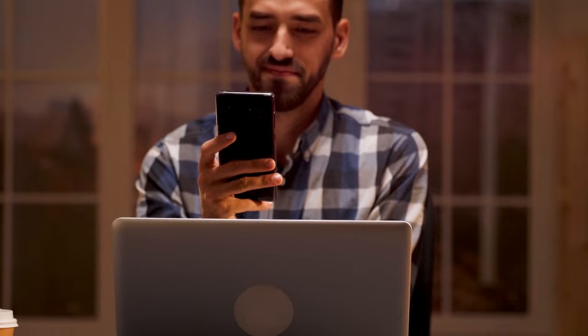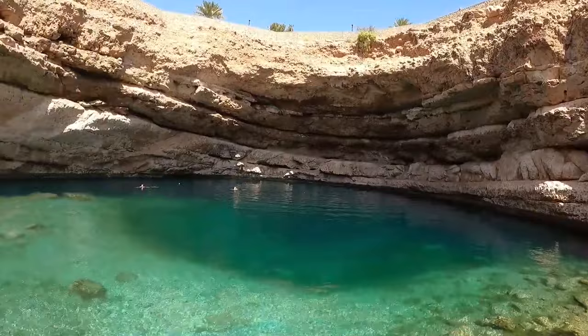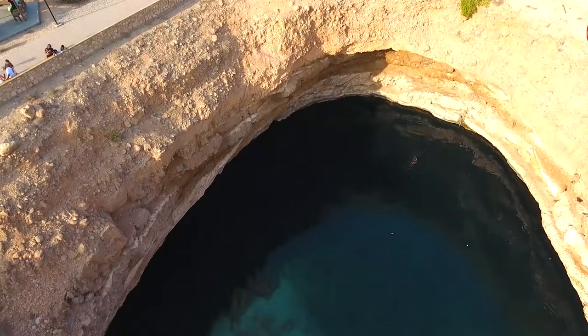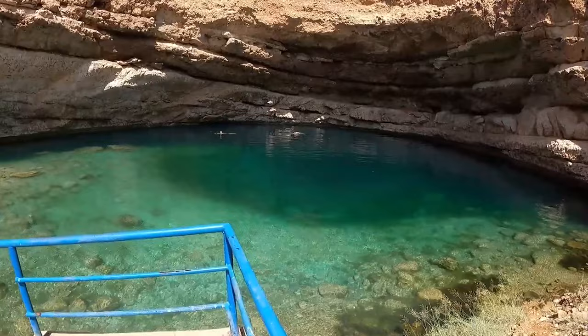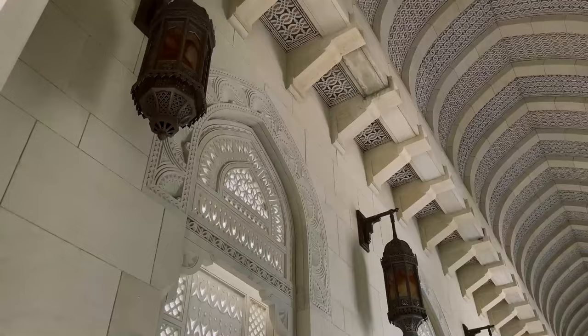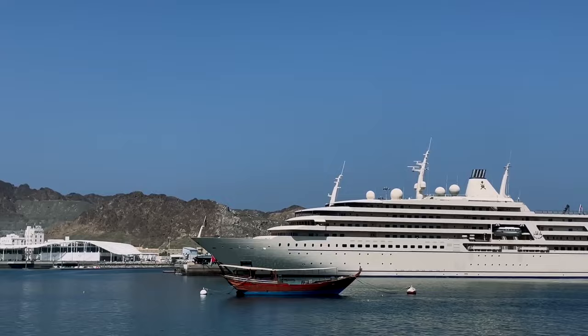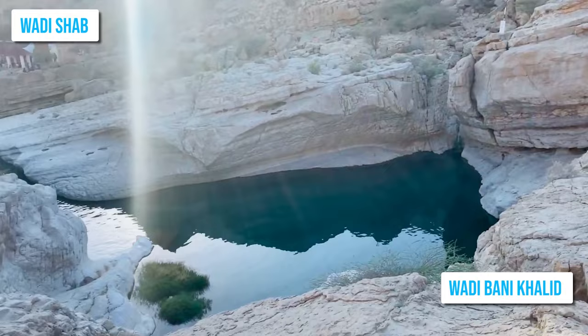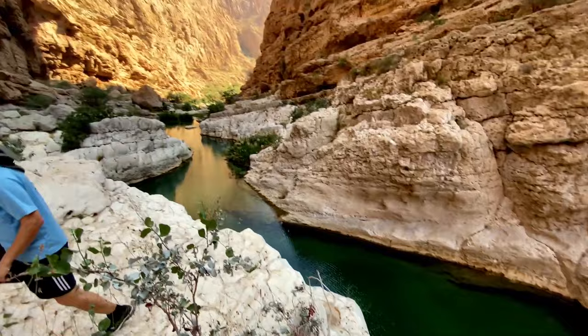Number 5: Visit the Bimmah Sinkhole. This natural attraction, located about 80 miles south of Muscat off the Muscat-Sur Highway, is a must-see for nature lovers and adventure seekers alike. Surrounded by lush green vegetation and framed by sandy rock hills, this turquoise-blue water-filled sinkhole is one of Oman's most picturesque spots. Visiting Bimmah Sinkhole is incredibly easy. Consider also adding Wadi Shaab or Wadi Bani Khalid nearby to your itinerary — two more scenic spots perfect for outdoor activities like swimming and diving.